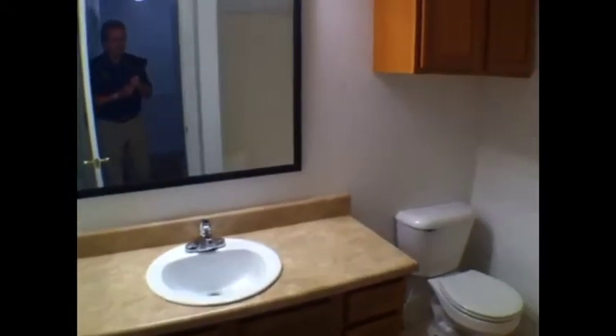Just kind of gives you an idea looking at it from this angle. Of course, here's another full bath — got a walk-in shower here, which makes it really nice.